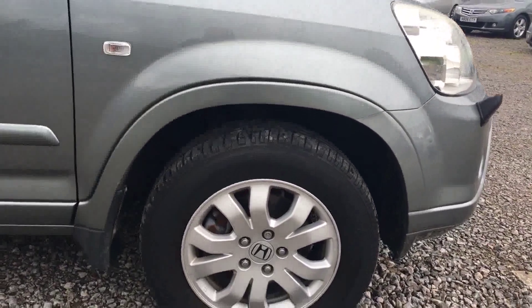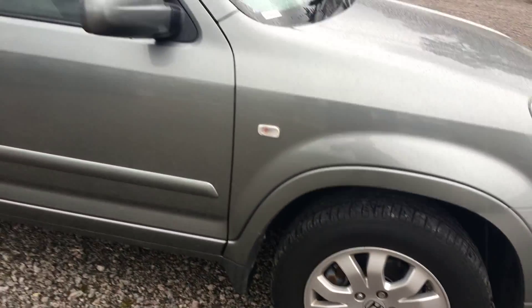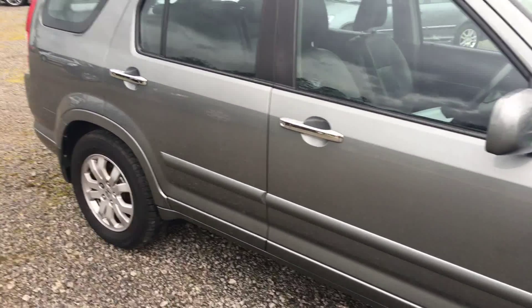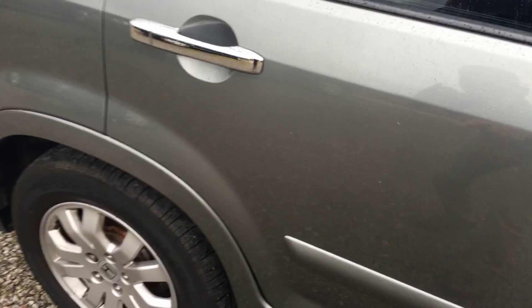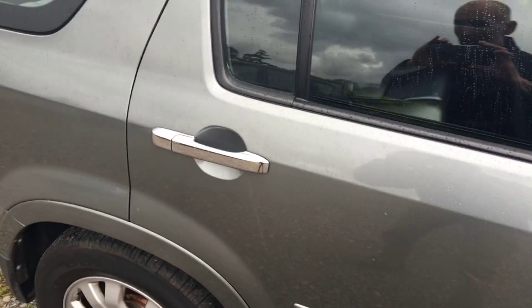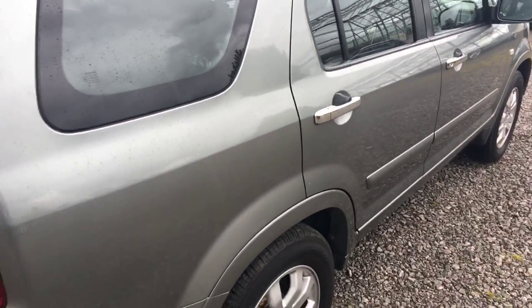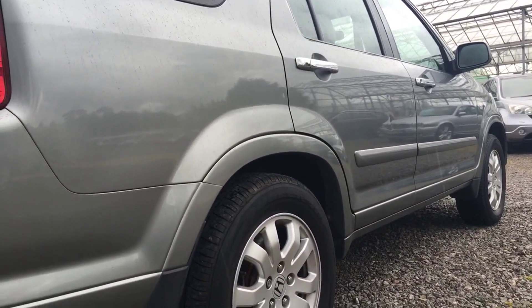The Bridgestone tyre on the front is absolutely like new, and the alloy is without a mark or any kerbing on it at all. Coming down the flanks of the car, everything is very crisp indeed. There might be the odd very light little mark — if I come in close here, there are a couple of tiny ones, but they'll just polish off. Just dropped down here — you'll see just how crisp the side of the car is. It's very clean indeed.